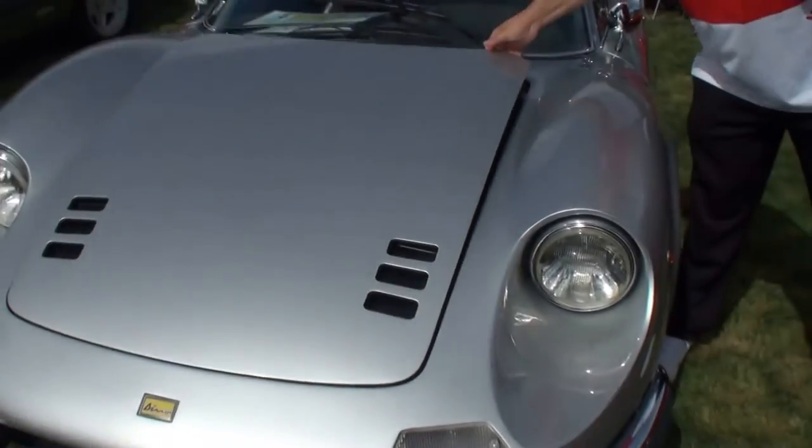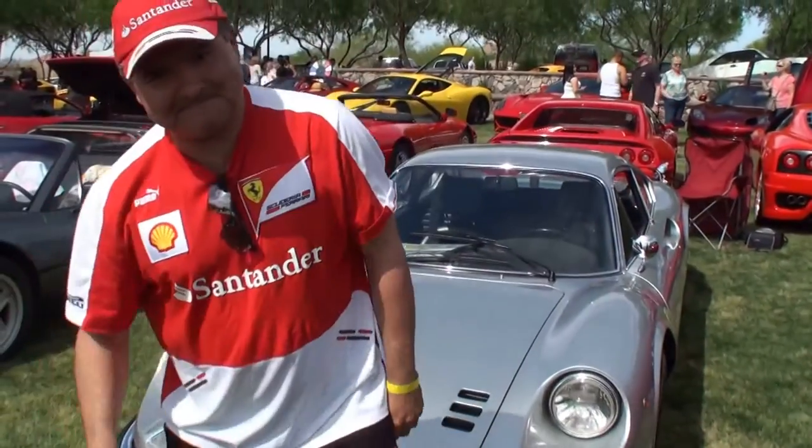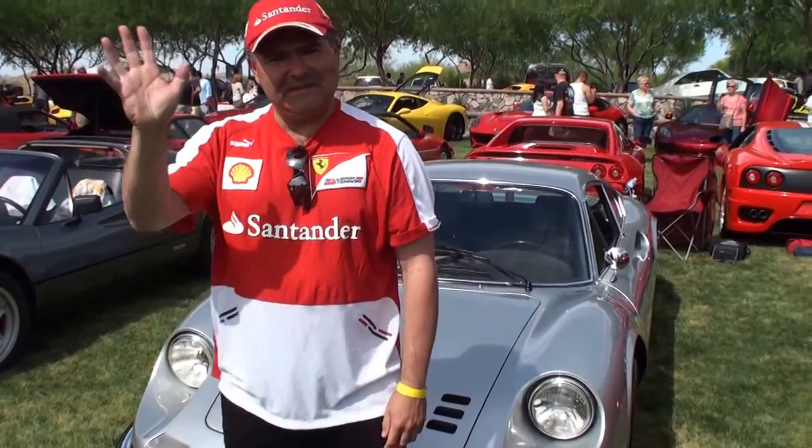Pietro, thank you. Stand right there with your car. Thanks for being on My Car Story. My pleasure.